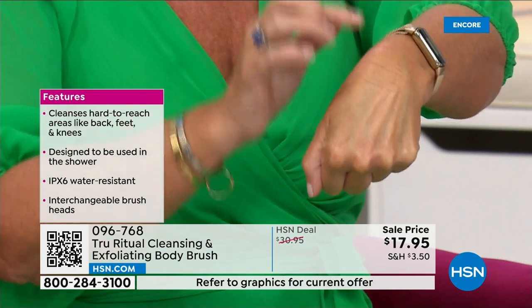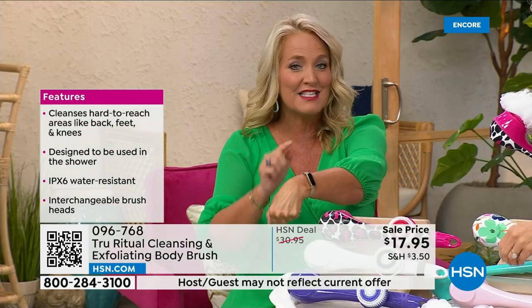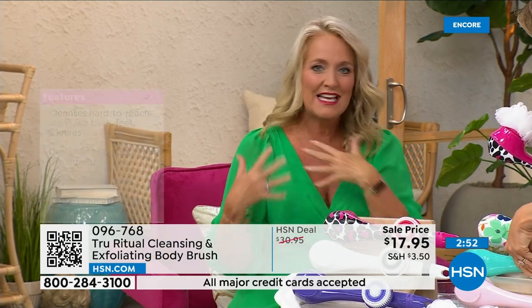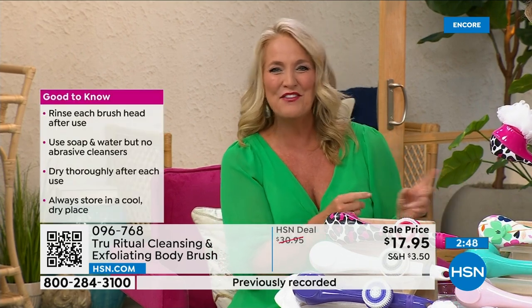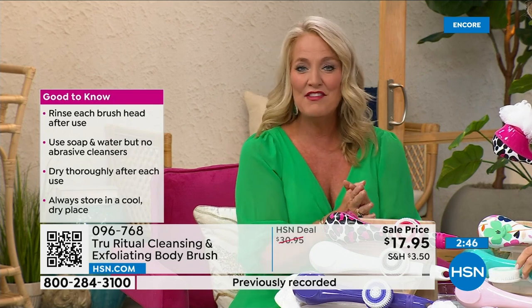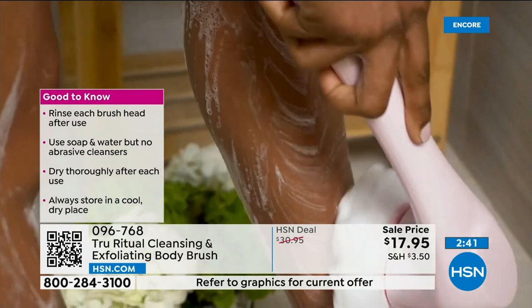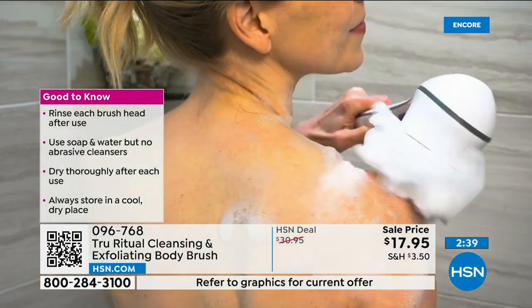Whether you're using serums, lotions, or potions, your skin will feel better. Your skin actually feels smooth as glass when you're done. That's why it's the gift that keeps giving — you buy it for yourself and then come back and buy them for all your friends. You pair it up with a little bit of the chorus and it's going to be absolutely perfect.